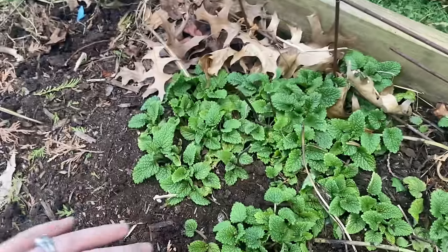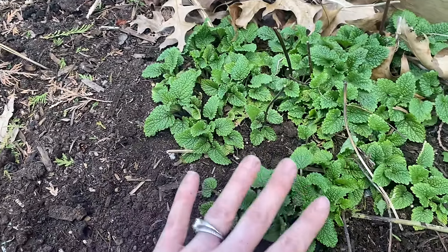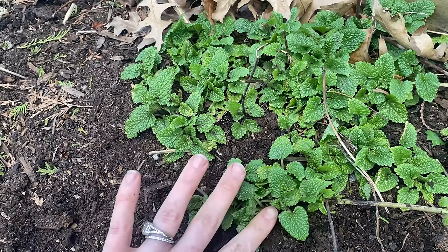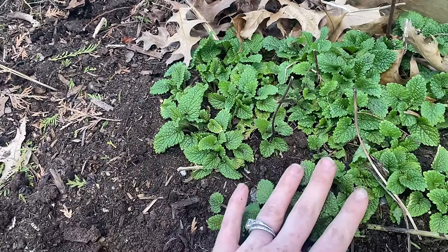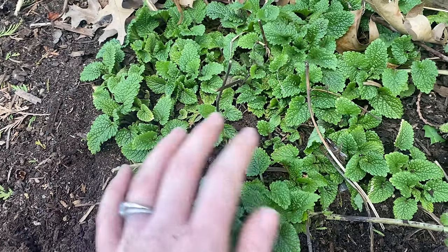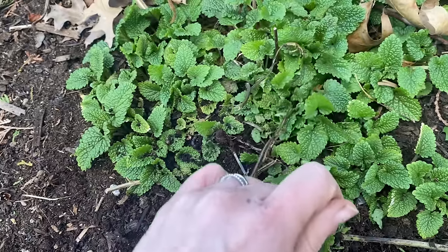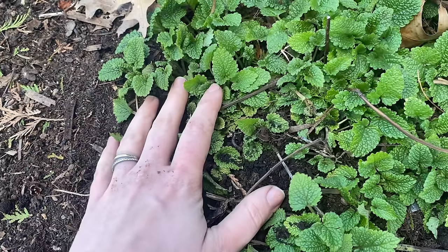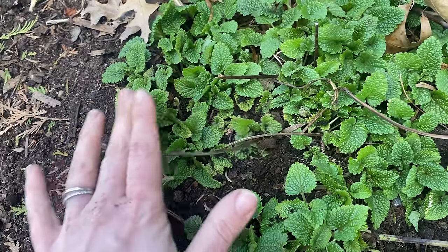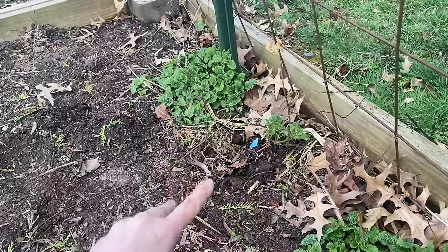Right here I found something — I found two clumps of lemon balm. This self-seeded last year and I kind of forgot about it until just now. It's actually good that it's here because I didn't start any from seed. Now lemon balm can be kind of invasive — it will just take over a bed, and I'm pretty sure it's in the mint family. But it's a lovely herb, great in tea. I'll often have it with chamomile or lavender or nettle. It's very calming — it can help with sleeplessness, anxiety, all sorts of stuff. So it's a good thing to have in the garden.